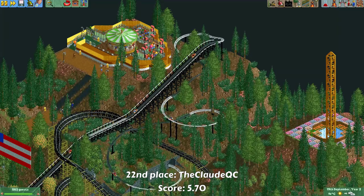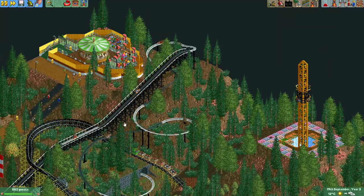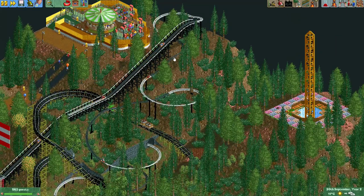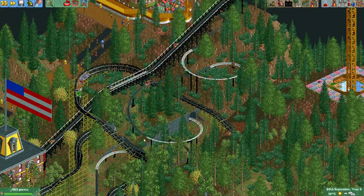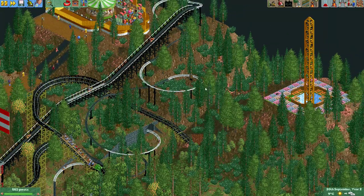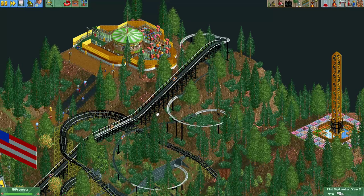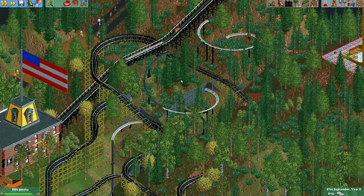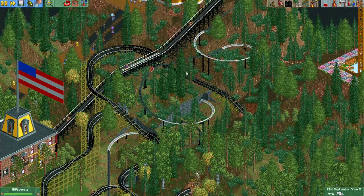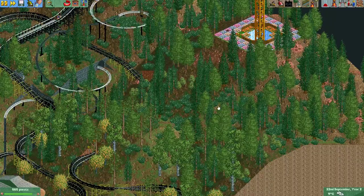Here we have the entry from Claude QC. Lots of different track textures in this entry, also a weird color scheme with the black and the white. It's quite fun seeing this Alpine Coaster travel around here. There does appear to be some clipping, for example with this tree over here — definitely something to be careful of. Some strange color choices though; this black is very dark and doesn't really work well with the other colors. There are some nice buildings here and the foliage is alright.